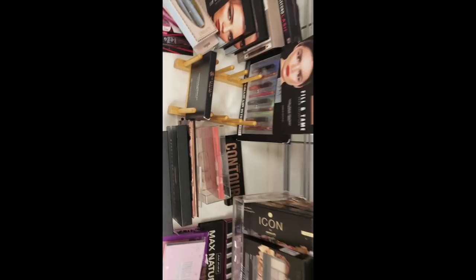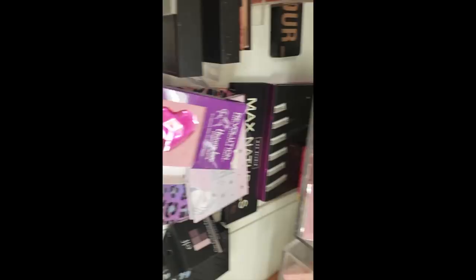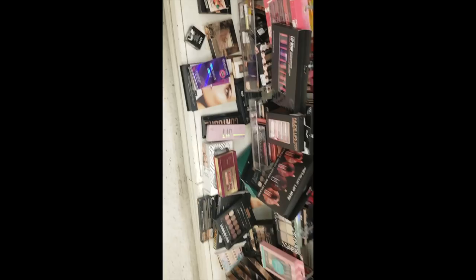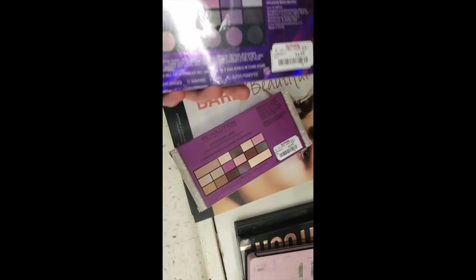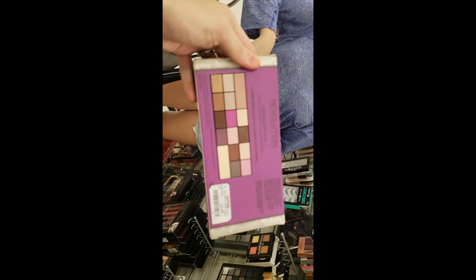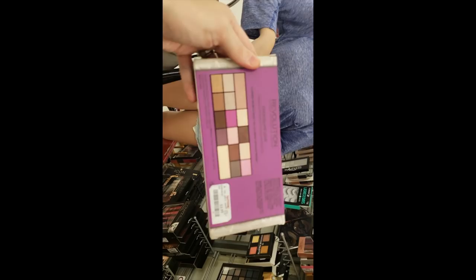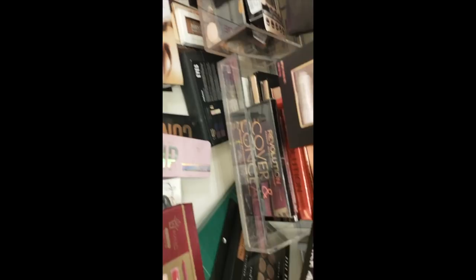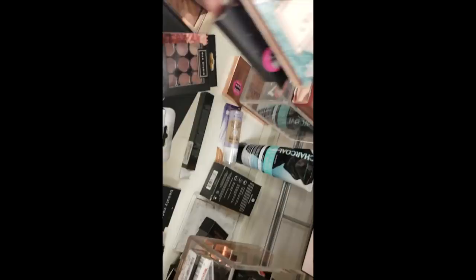The Revolution Makeup Flawless Matte 2 is in a security box for $5.99 — why does that need a security box? There's the Revolution Makeup Unicorn Love palette for $5.99, seen better days. A Nicole Miller New York palette for $6.99. Both the Unicorns Unite and Chocolate Love by Revolution Makeup — $3.99 and $4.99. The Revolution Makeup Cover and Conceal concealer palette for $3.99. And the Revolution Makeup Iconic Smokey for $4.99.